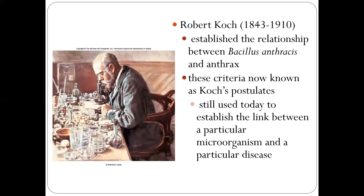Now let's go to another big figure: Robert Koch, a German scientist. His work was in the later 19th century. He established the relationship between bacillus and anthrax and proposed a very famous theory called Koch's Postulates, which established the link between a particular microorganism and a particular disease.